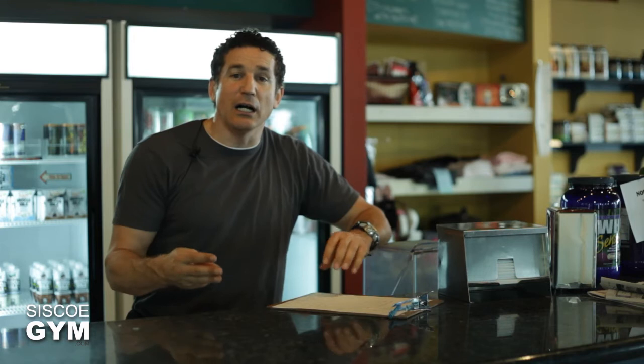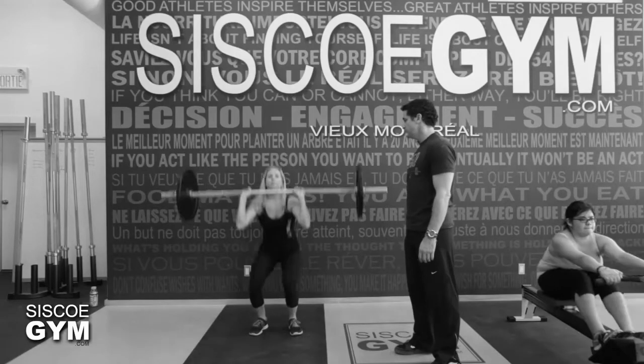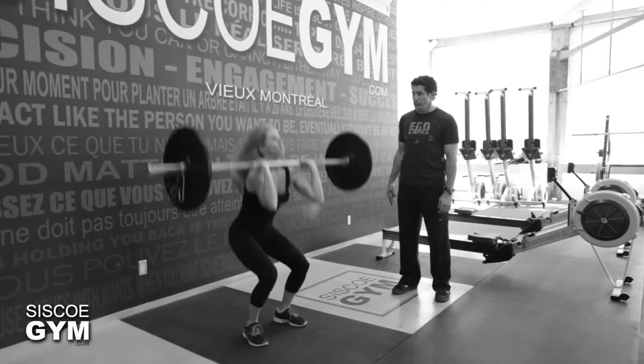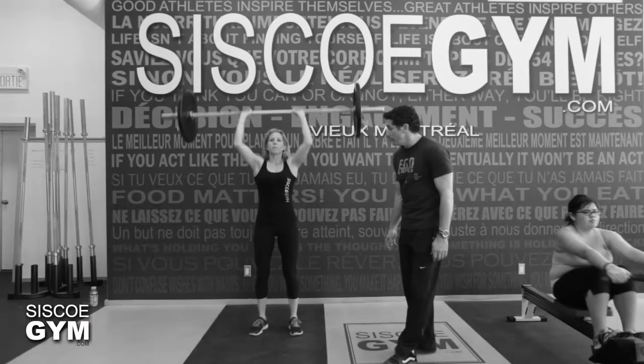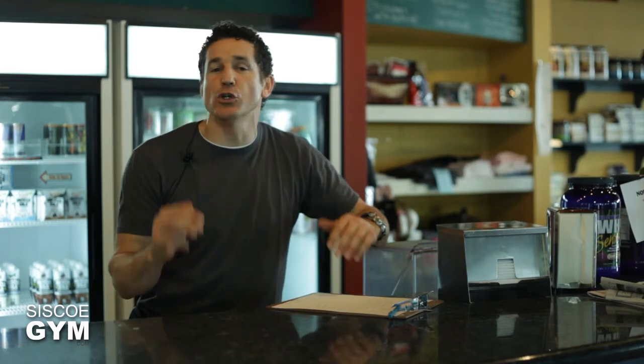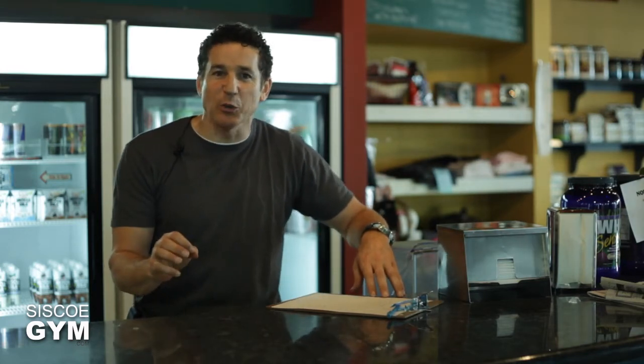Today's exercise protocol is going to be 30 minutes. We're going to combine three different exercises to equal one round, and we're going to do 15 thrusters. The protocol weight for thrusters is 95 pounds for men and 65 pounds for women. If you cannot do the protocol weight, that's not a problem — scale it down to something you're more comfortable with, but not too comfortable with.